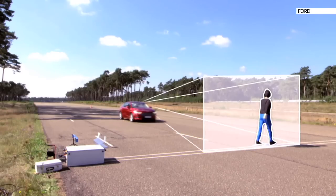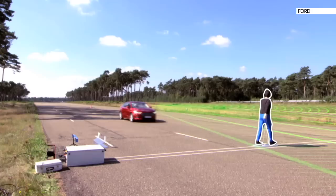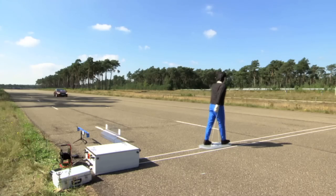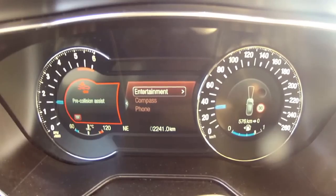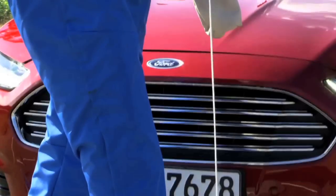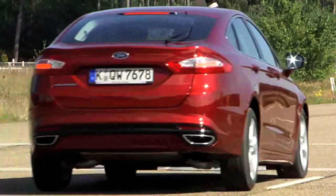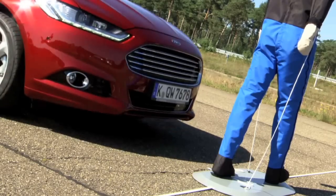Safety is one of the most important issues for car makers. This system from Ford uses radar and cameras to scan the road and warns the driver if a vehicle or pedestrian is in the way. And if the driver doesn't stop, the car brakes automatically. Well, after seeing all of that tech, we thought we'd organise our own road safety test. Here's Gemma.